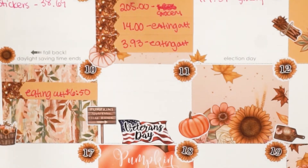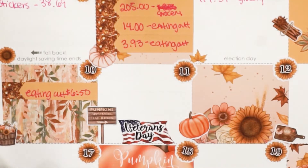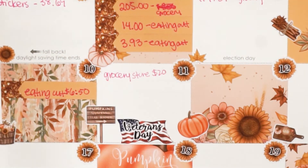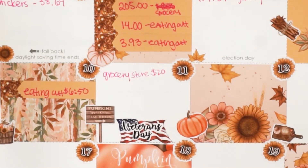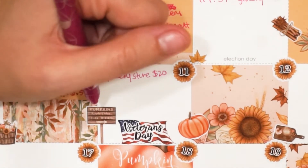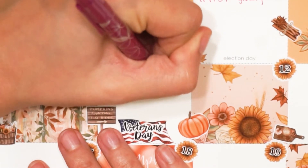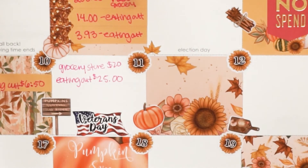On the 11th, Richard bought some more grocery items — $20 at the grocery store. Then we ended up eating out as well: his friend came over to watch the Niners game, so we got wings from a halal wings place in San Francisco. That was $25 for Richard and myself, which is cheaper than usual.